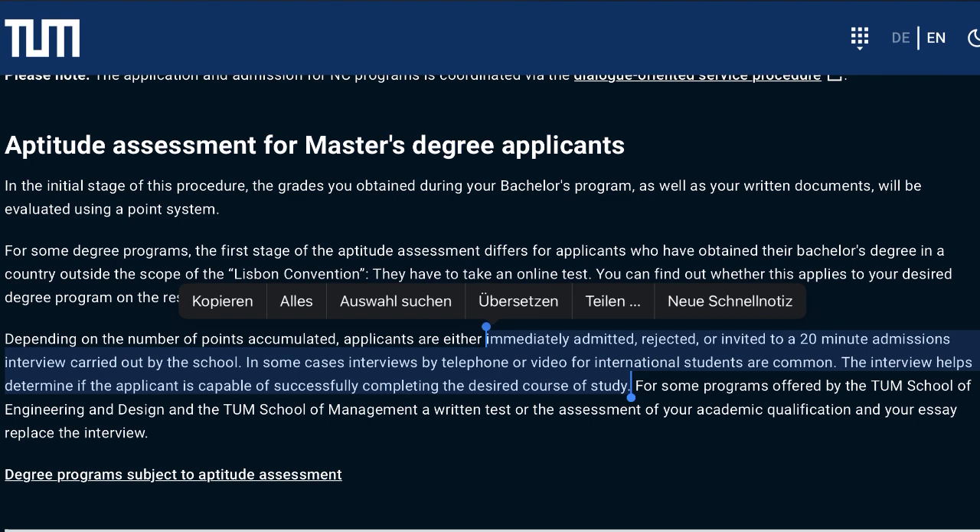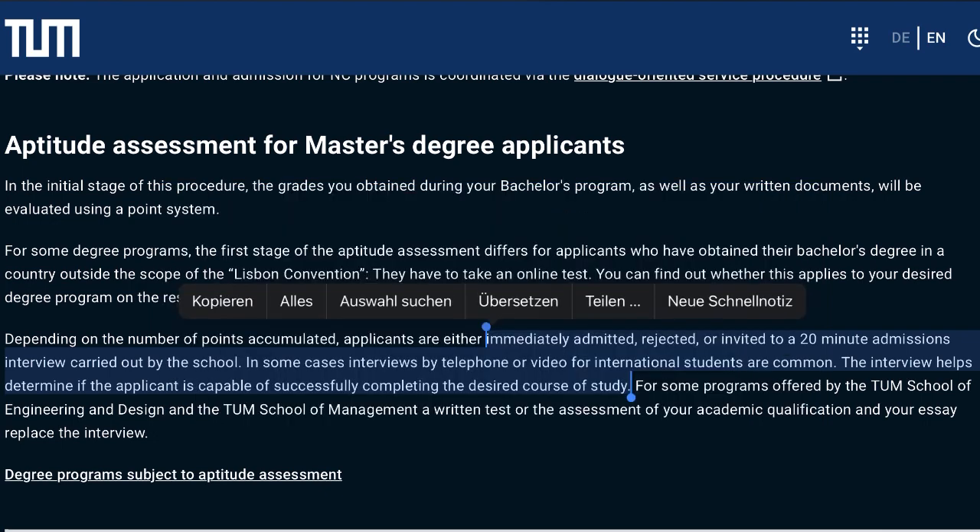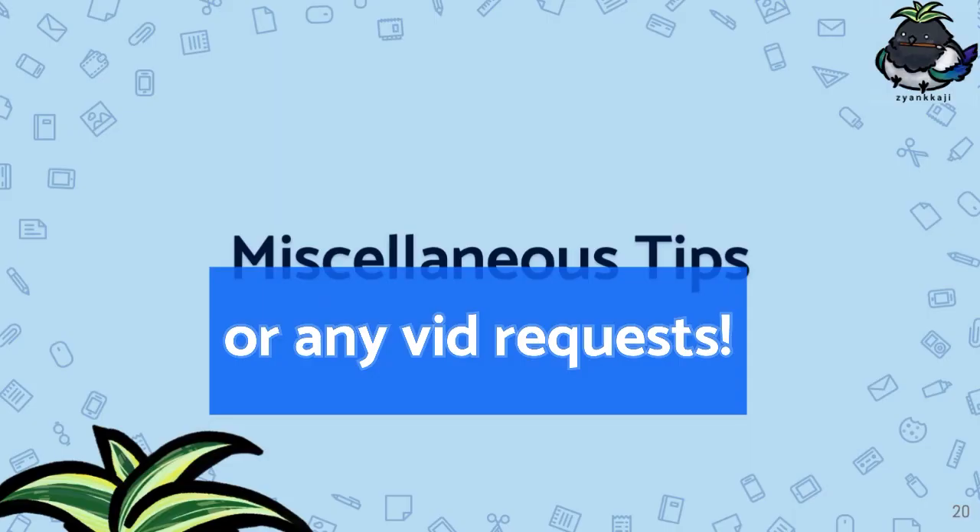I'm not entirely sure about the other stages of the application. I've seen online that there are sometimes two stages, but I was actually admitted directly after the first evaluation, about two weeks after I submitted the application, and I never had an interview. I'm not sure if that was because it was a COVID year, so my experience might differ from yours. Good luck if you have an interview or a knowledge test, and feel free to drop a comment if you have any questions.